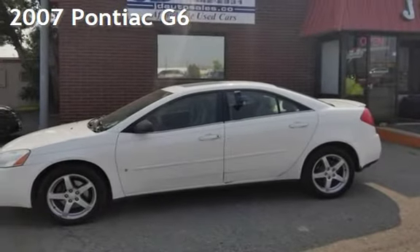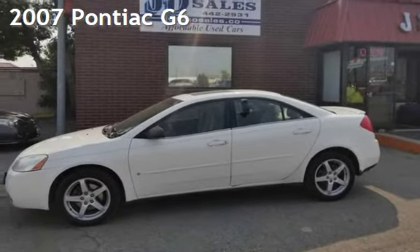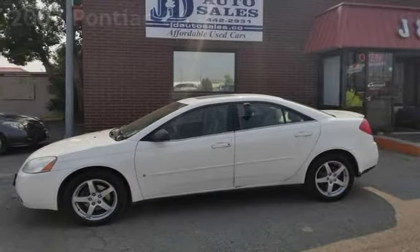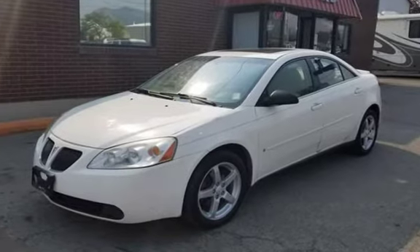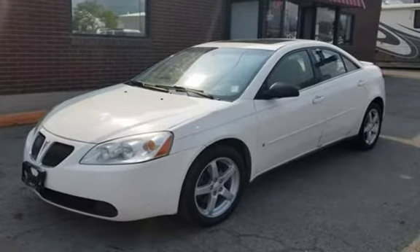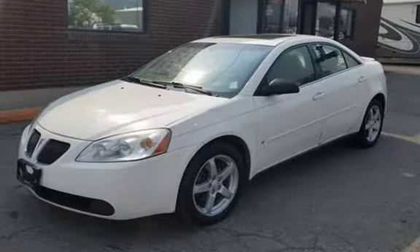Check out this 2007 Pontiac G6. This four-door sedan has a six-cylinder, 3.5-liter V6 engine, with front-wheel drive and an automatic transmission.